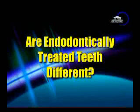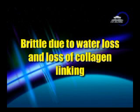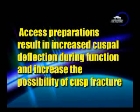I was taught for years and believed for years that the dentin in the endodontically treated tooth is different than in other teeth. We were told that it was brittle due to water loss and loss of collagen linkage. But there have been some recent studies showing that neither dehydration nor endodontic treatment causes degradation of the physical or mechanical properties of dentin. Fractures are caused by loss of structural integrity associated with access preps and loss of significant tooth structure due to caries and existing restorations. Basically, teeth become weak because they lost a lot of structure, not because the actual tooth properties change.